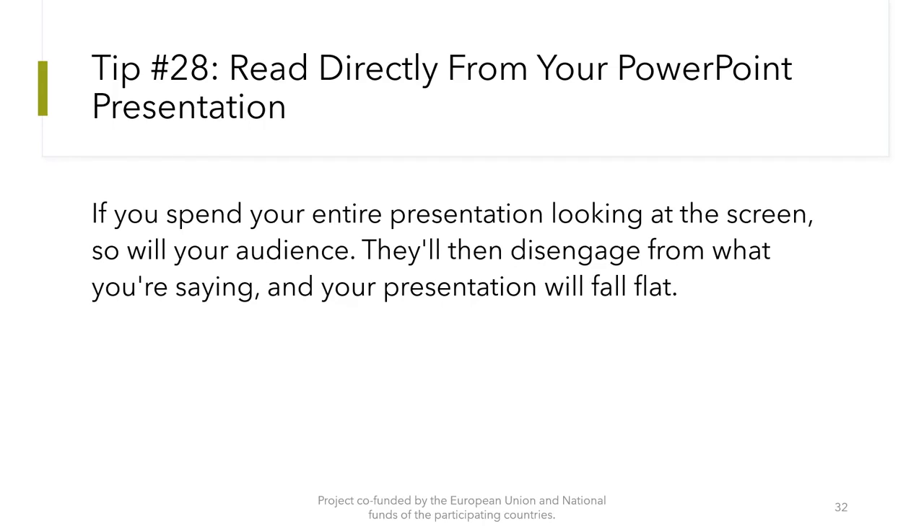Tip number 28: Do not read directly from your PowerPoint presentation. If you spend your entire presentation looking at the screen, so will your audience — they will then disengage from what you are saying and your presentation will fall flat.